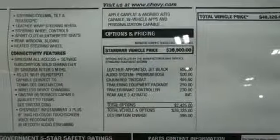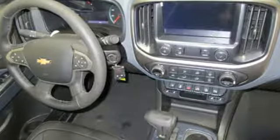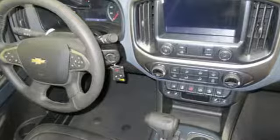It comes with all the amenities you need: V6 engine, electronic shift on the fly, automatic transmission, trailer brake controller, and streaming audio.